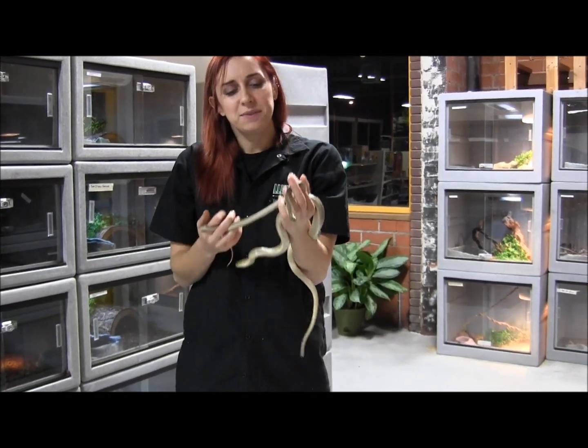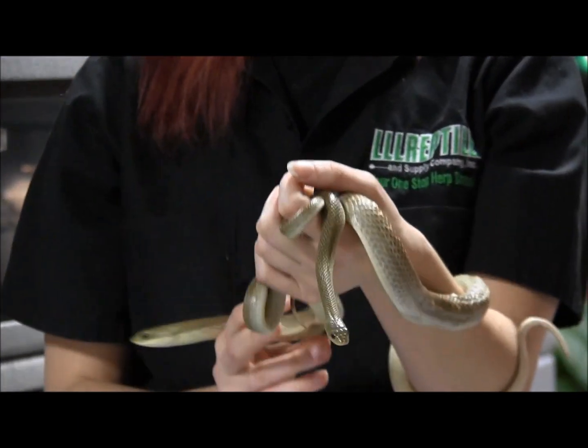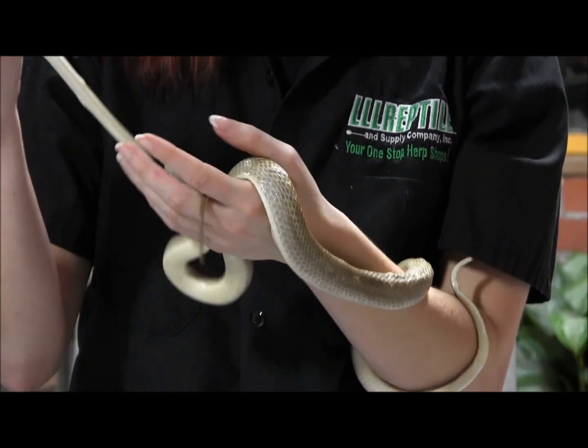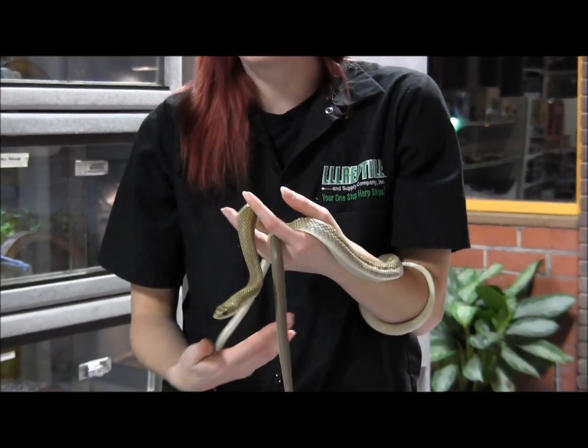They feed readily. This one here would be eating large fuzzy mice, maybe hoppers, whereas this one here is going to be eating adult mice. They're beautiful, beautiful snakes that feed readily on rodents in captivity.